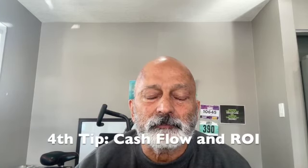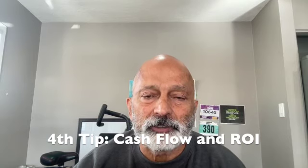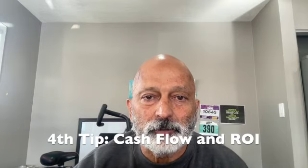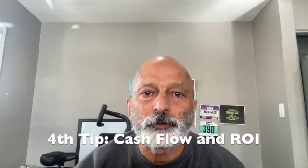On the financial side, any property you buy has to cash flow. No matter if it's a little bit or a lot, it definitely has to cash flow. Appreciation is a bonus — you're buying a property not so much for appreciation but more for cash return, cash-on-cash return. Comment below and I'll send you the websites I use to determine if a property can cash flow.